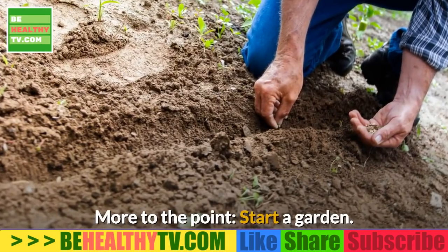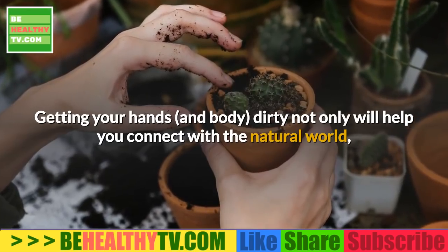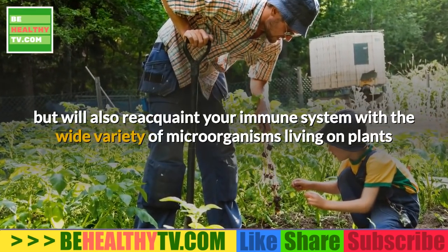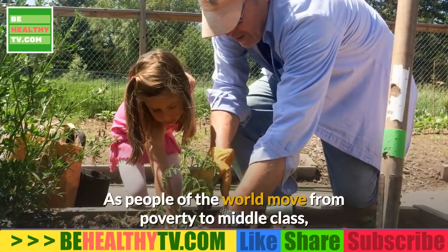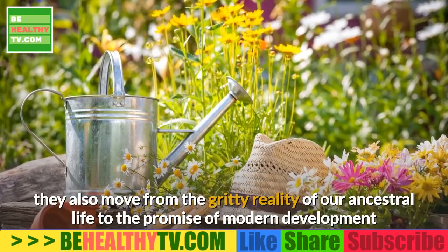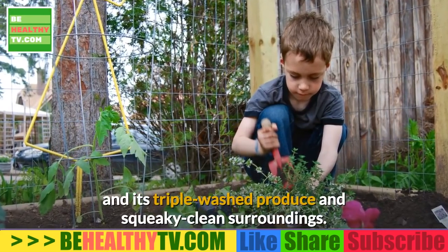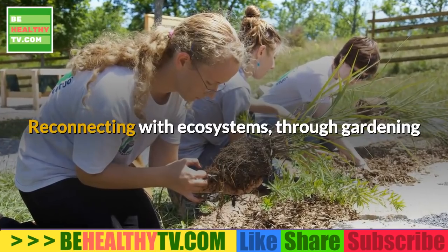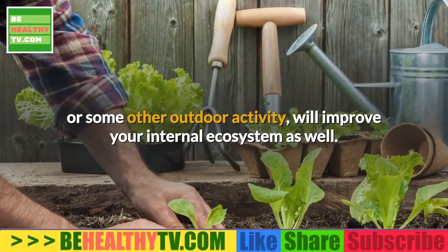Sixth, get your hands dirty — specifically, start a garden. Getting your hands and body dirty will not only help you connect with the natural world but will also reacquaint your immune system with the wide variety of microorganisms living on plants and in the soil. As people move from poverty to middle class, they also move from our ancestral gritty reality to modern development with triple-washed produce and squeaky-clean surroundings. Reconnecting with ecosystems through gardening or other outdoor activity will improve your internal ecosystem as well.